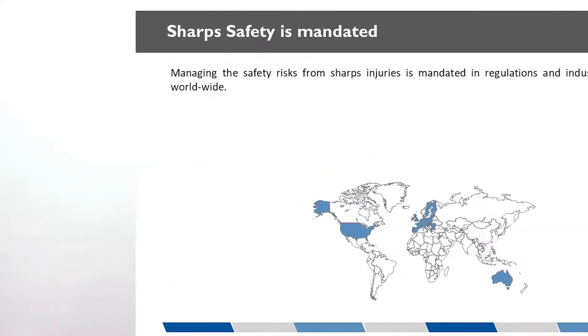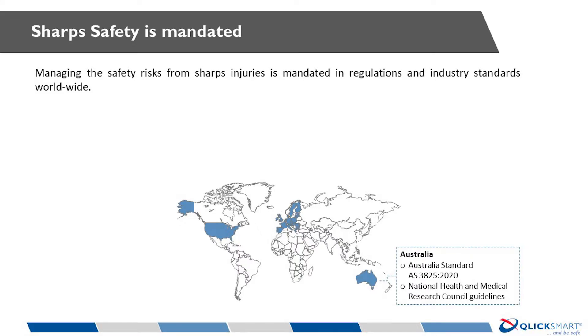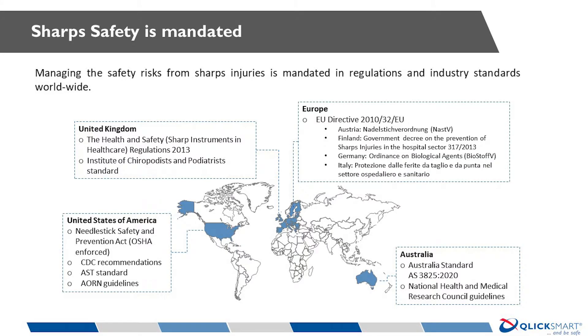Professional bodies and national governments have written policies, standards and legislations specific to healthcare institutions in many countries, including but not limited to Australia, USA, UK and Europe, underscoring the importance of protecting healthcare staff from injuries at work.